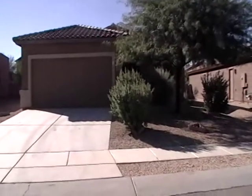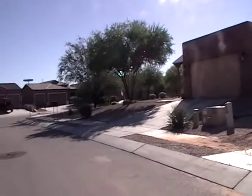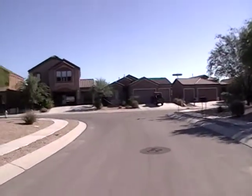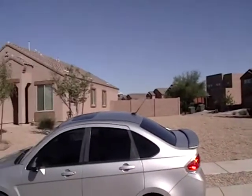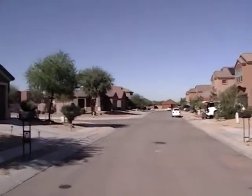I'm going to give you a little scan of the neighborhood here. This home is located in Star Valley. Main cross streets are Valencia and Wade. And there's a view of the neighborhood.